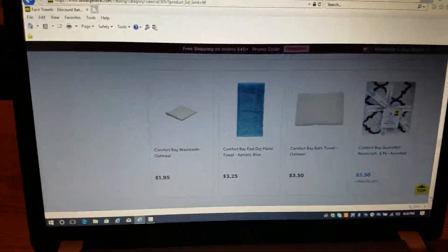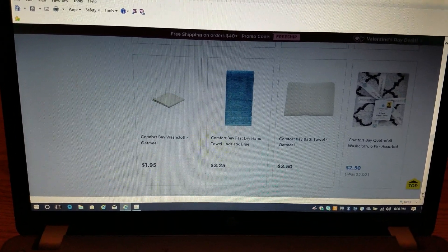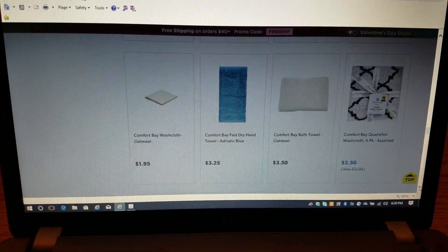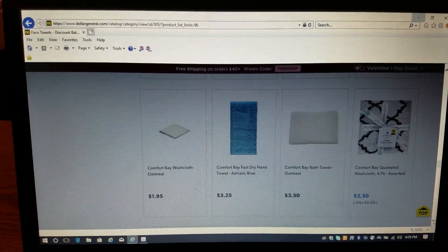So guys, if you can't get out to Dollar General, check dollargeneral.com and place your order. If it's at least $40, you will not have to pay shipping. You guys have a blessed evening and I will see you at the next video.